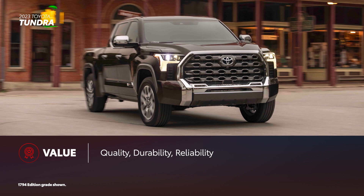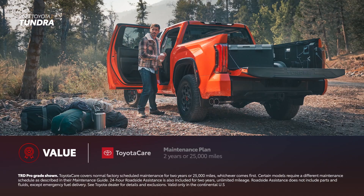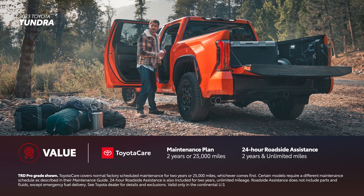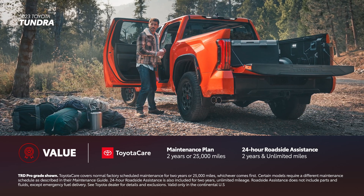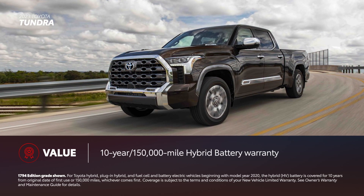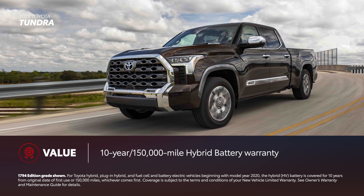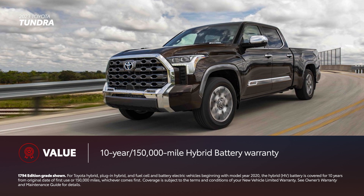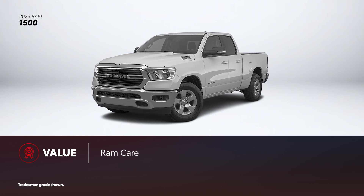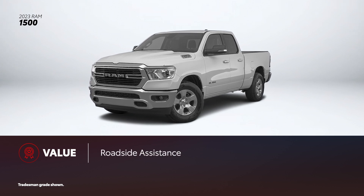Tundra drivers can rest easy thanks to Toyota's focus on quality, durability, and reliability. Tundra also comes with ToyotaCare, which provides 2 years or 25,000 miles of scheduled maintenance, and 2-year unlimited mileage of 24-hour roadside assistance. Plus, trucks with the available i-Force Max Hybrid powertrain include a 10-year, 150,000-mile battery warranty, making it a seriously strong option for the long term. Ram 1500 tries to match Tundra's value proposition via its available 24-month RamCare program and 5-year, 100,000-mile roadside assistance.